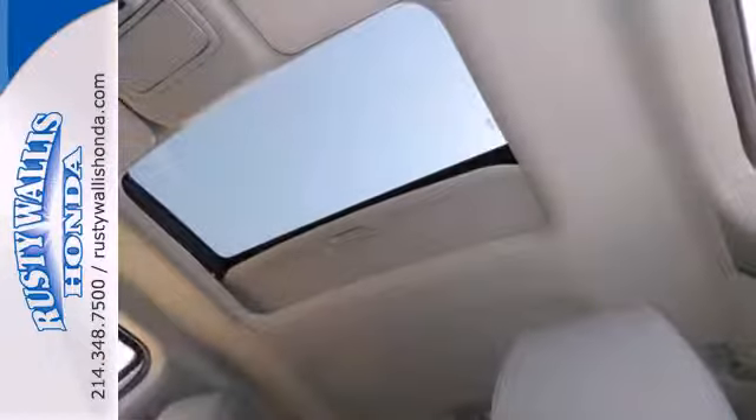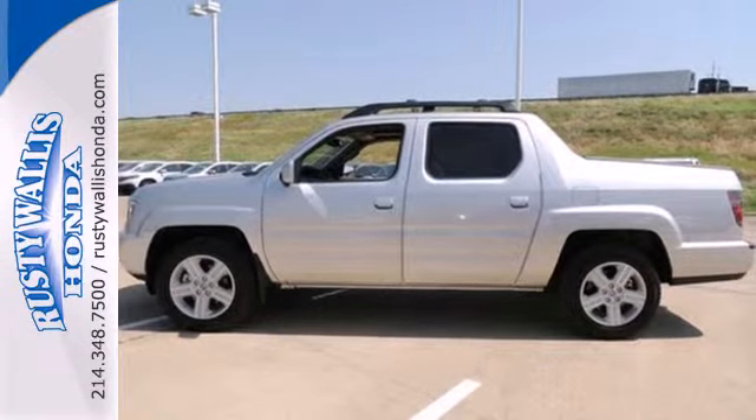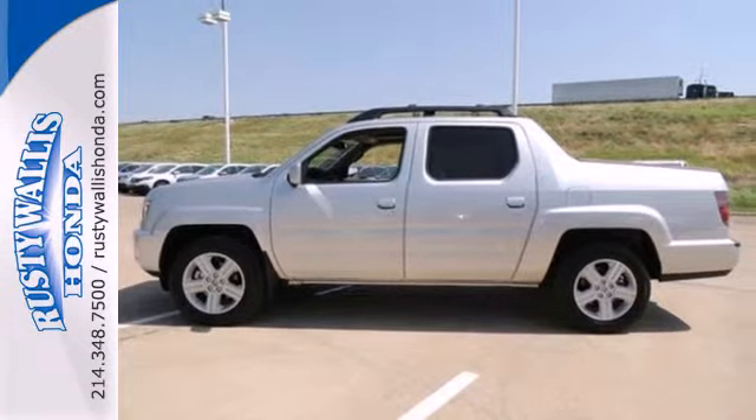Say goodbye to the excuse, yeah, but it looks good. And say hello to the phrase, and it looks good too. Get it done with style in this Honda.